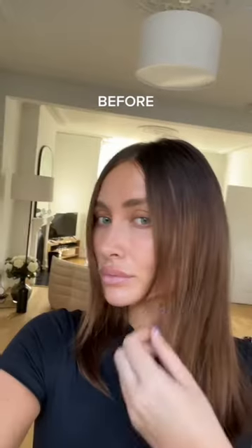Today I went and got my filler extensions put back in. These are great for anyone who is growing out of a fringe like I am, or if you want a little bit more fullness around the front of your hair.